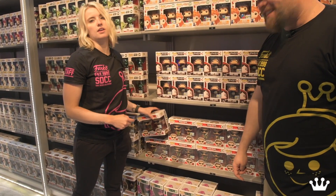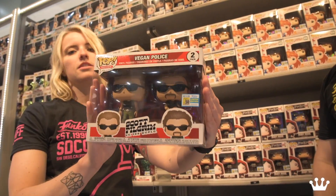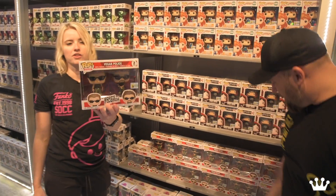San Diego Comic-Con would not be a convention without a Scott Pilgrim Pop 2-pack. Some type of Scott Pilgrim — are we running out of Scott Pilgrim characters? Oh, we'll find more. We'll start doing all the extras, different variants. We'll start flocking them. So this is the Vegan Police — add it to your collection.